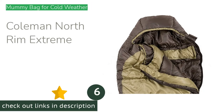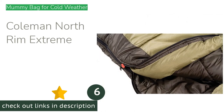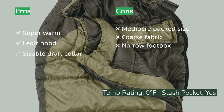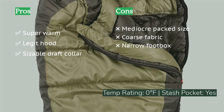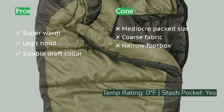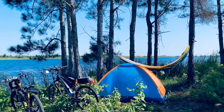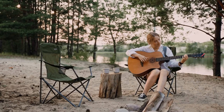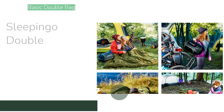The next product is the Coleman North Rim Extreme. It has the sarcophagus shape of a traditional mummy sleeping bag — ideal for minimizing weight in backcountry adventures, but our testers found it unnecessarily constrictive for a car camping bag, which at six pounds three ounces it clearly is. Its legit draft collar and sturdy hood help it live up to its zero-degrees-Fahrenheit rating, it has an interior stash pocket for phones or headlamps, and its zippers sailed through our durability test with ease.